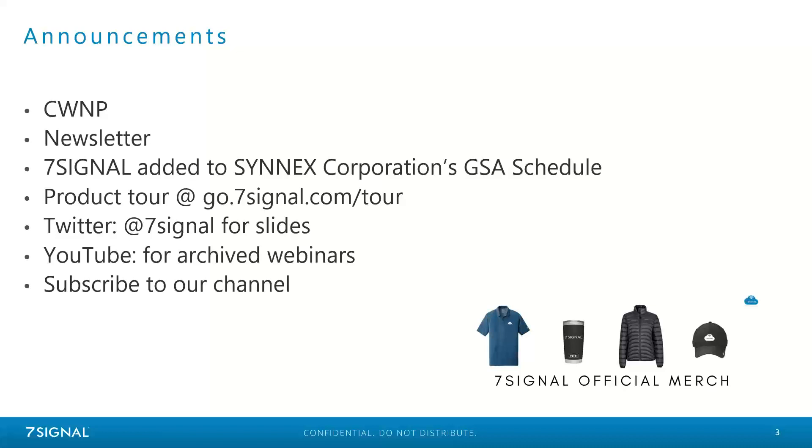We also post all of our slides to our Twitter account, so go ahead and give us a follow at 7Signal. Those slides will also be available later this afternoon. If you aren't on Twitter and would still like access, you should receive a follow-up email with today's presentation as well. We also post all of our recordings and archived webinars to our YouTube channel, so subscribe to our channel and you can access those there. Stay tuned because you never know when we will give out some 7Signal merch to our attendees.